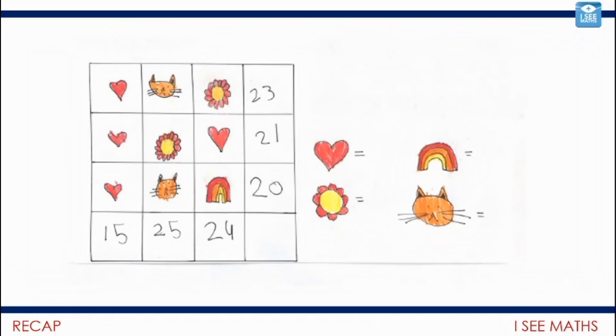Let's have a look at these three questions — hopefully you've already had a really good go at at least two of them. Let's look at the thought process. For this one, I started with the hearts: three hearts in a row equals 15, so each heart is worth five. I then went for the flower — two hearts are 10, plus how much more to make 21? Flower must be 11. Then the cats: subtracting 11, leaving 14, so each cat must be worth seven. And the rainbow: five plus seven is 12, and to make 20, the rainbow must be worth eight.